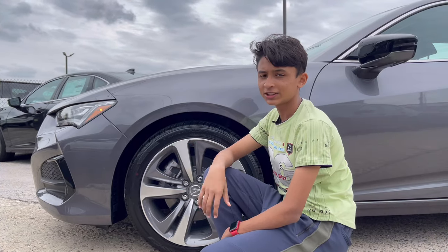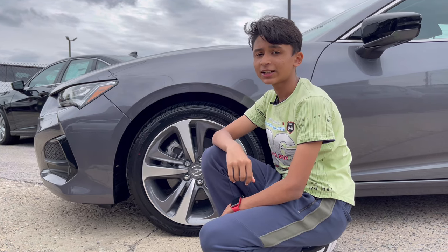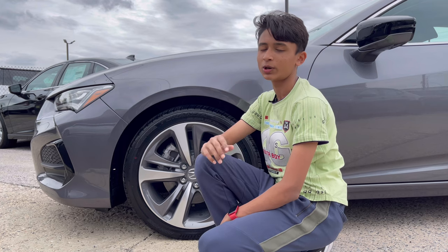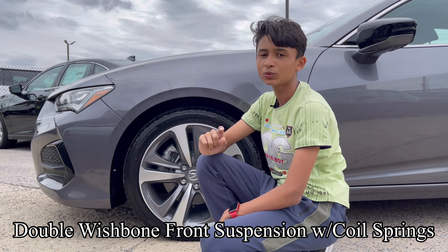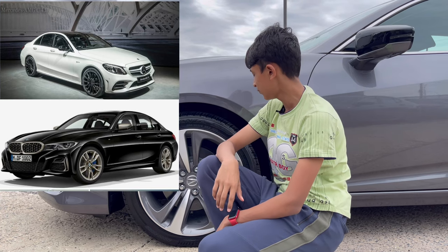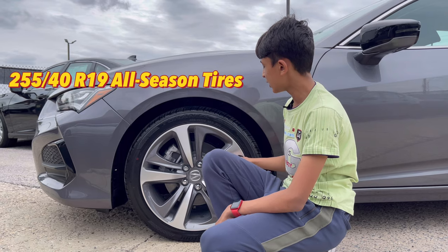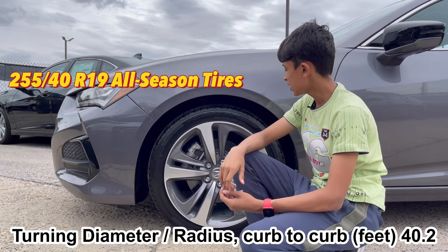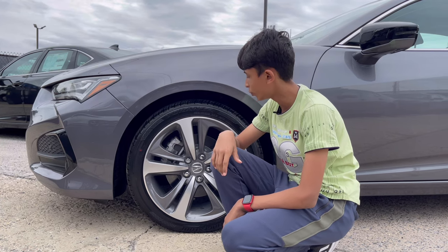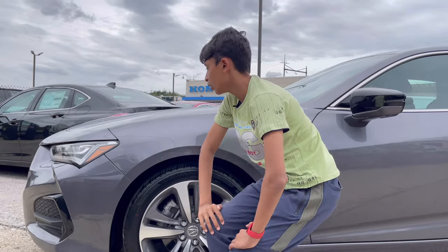The car's length is 196 inches. The TLX Type S has 355 horsepower, which competes with the Mercedes C45 AMG, BMW M350i, and Audi S4. The wheels are 255/40/R19 — 19-inch wheels with four-piston Brembo calipers. It has multi-link suspension at all four corners, but if you get the Type S you get adaptive dampers on the multi-link.